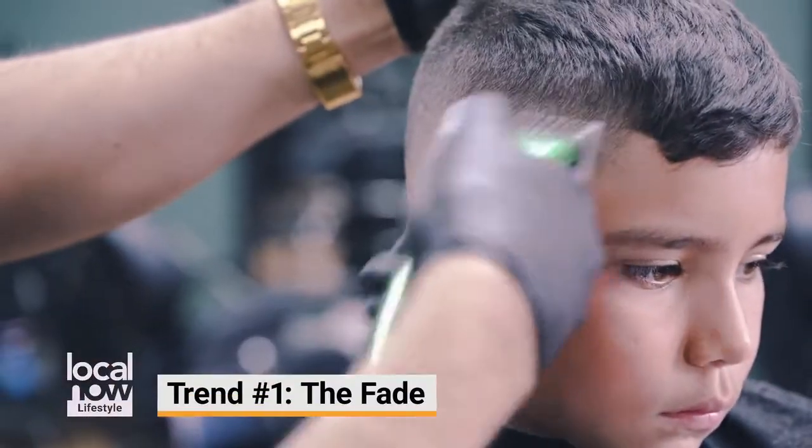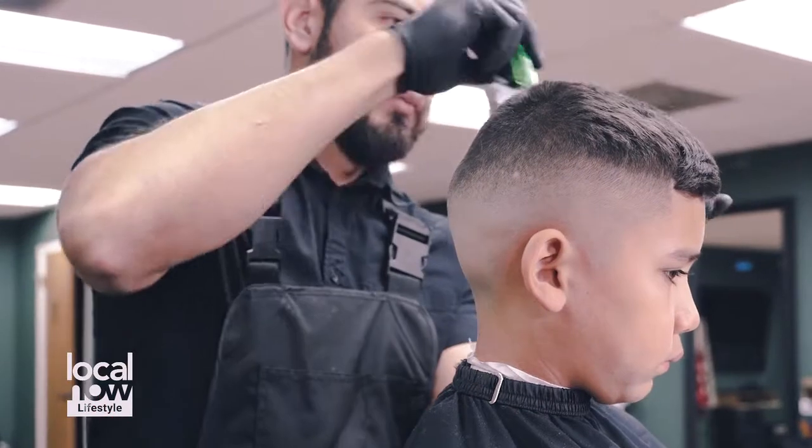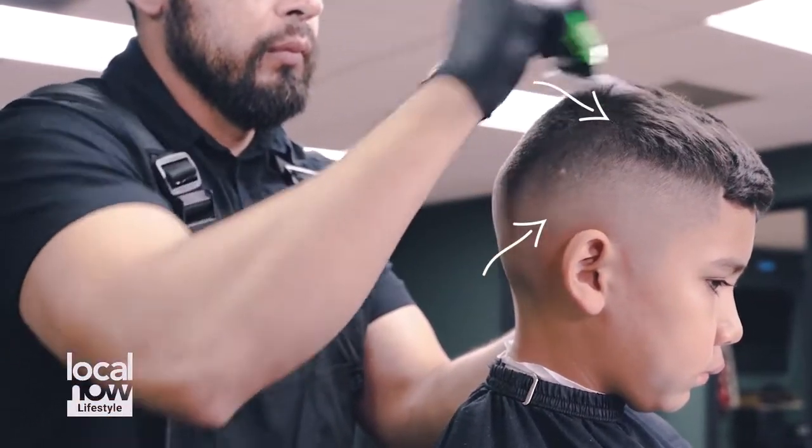So the first trend is the fade. It's been around for a while, but it's back in style. This is a skin fade shaved down to the skin from short to long.